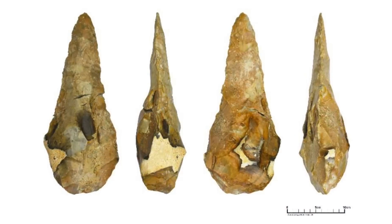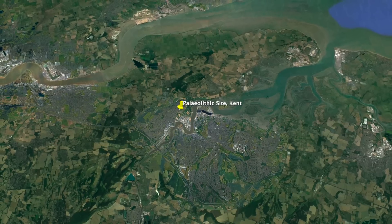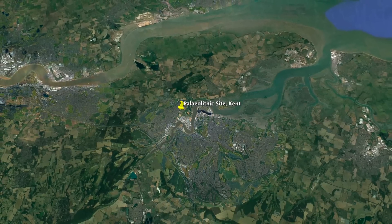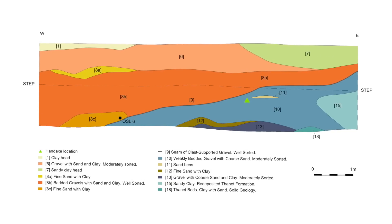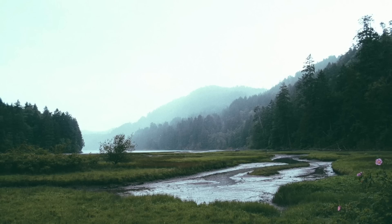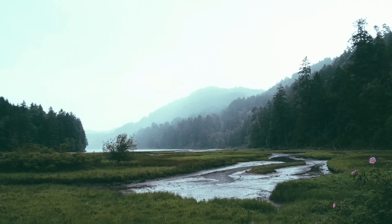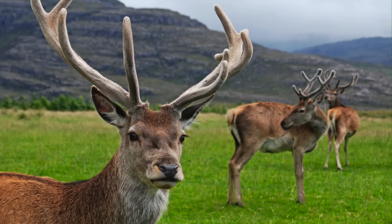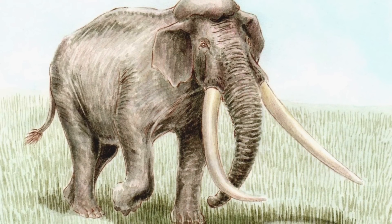Maybe these are Neanderthal tools. The area under excavation in Kent is a hillside above the Medway Valley, which is made up of deep ice age sediments. 300,000 years ago it was a wild landscape of wooded hills and river valleys. There would have been red deer and wild horses roaming, as well as the now extinct straight-tusk elephants and lions.